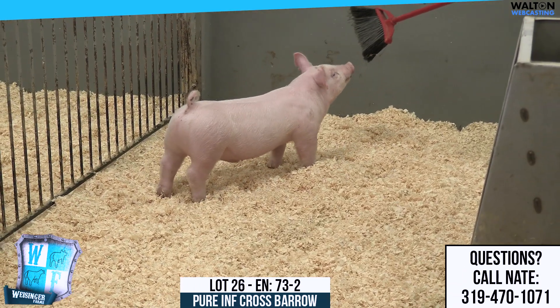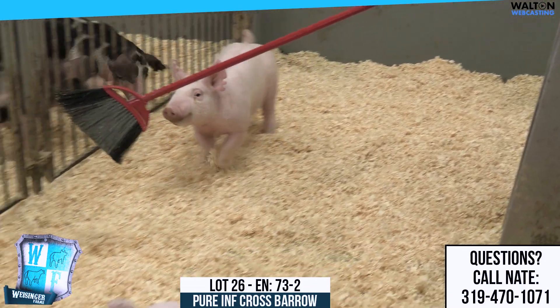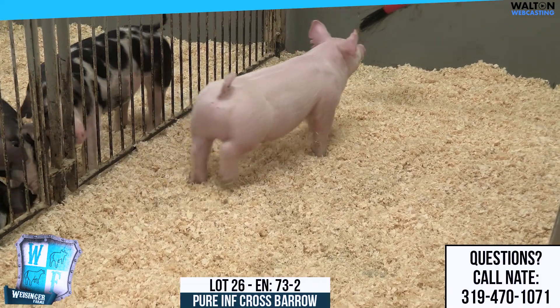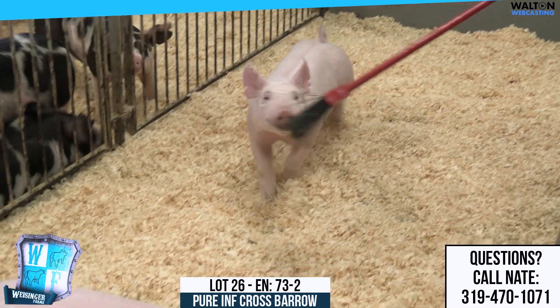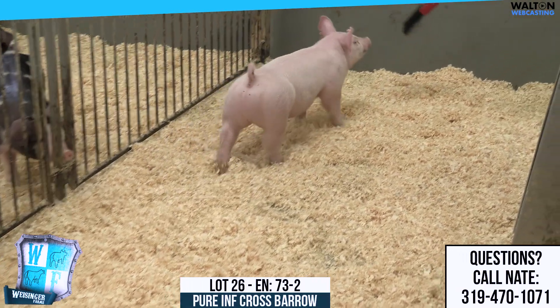She happened to come into heat, and I had York semen, so I said we'll make purebred influences. 73-2, I think that one there is very, very nice. I think he would compete very well in that light cross division here in Iowa. If you want to show a blue barrow, he is starting to get blue on his tail, he's got blue on his head, and then show him at the expo in the purebred influence division.